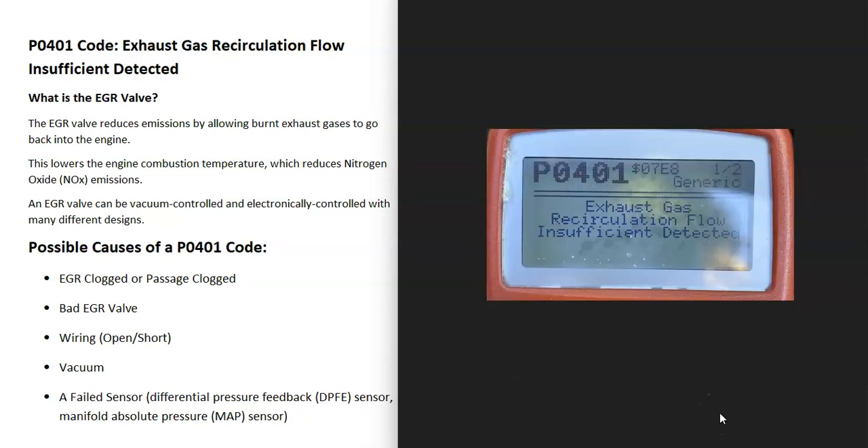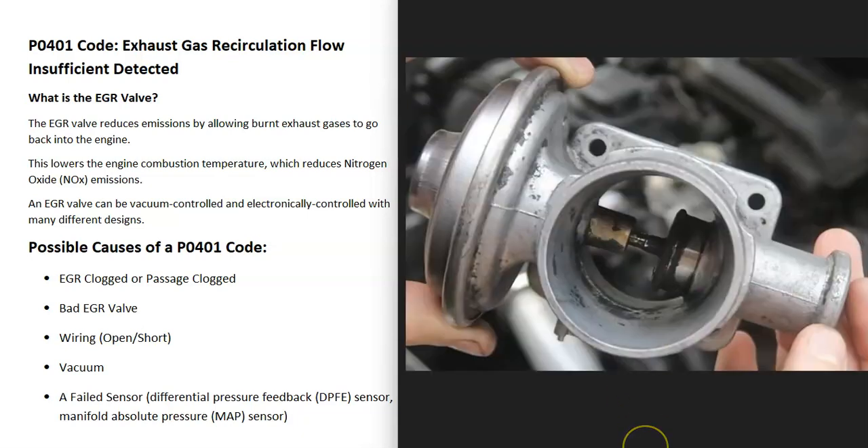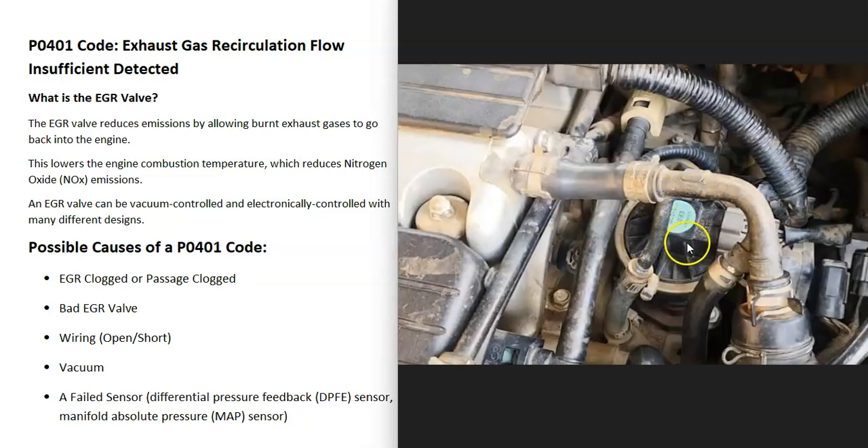A very common cause of a P0401 code is the EGR valve getting all clogged up, along with the passages that go back into the engine. All the exhaust flowing through there can cause buildup, and a lot of times you can just clean them up and put them back on and they'll start working again. Keep in mind the passages going back into the engine also need to be cleaned, as they can also be blocking the flow.